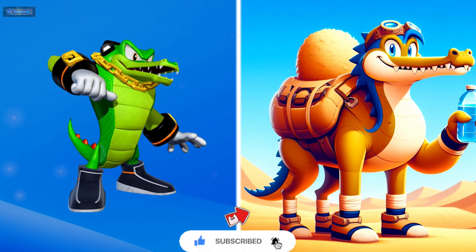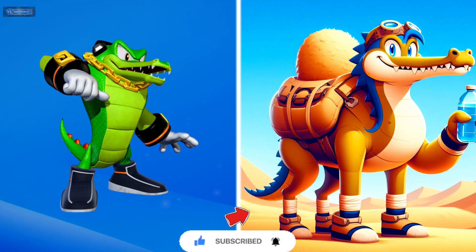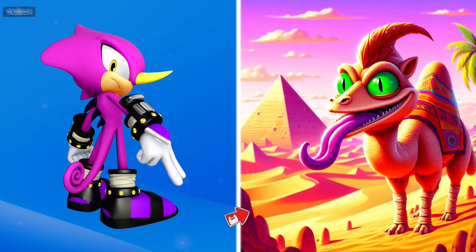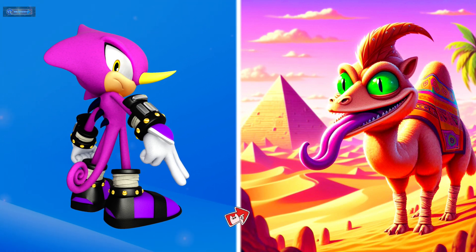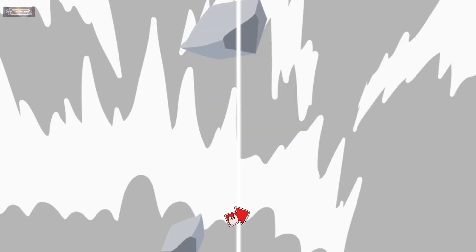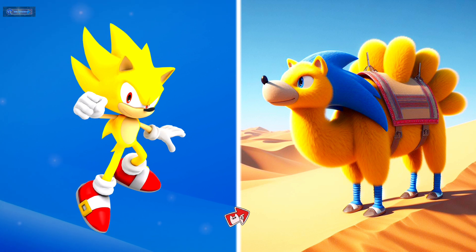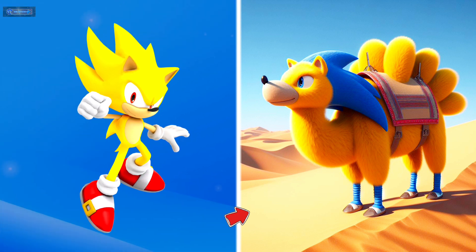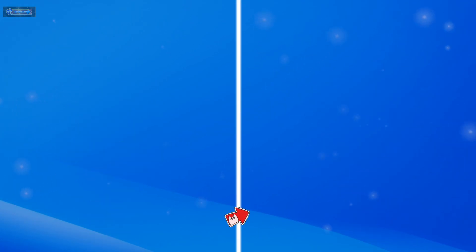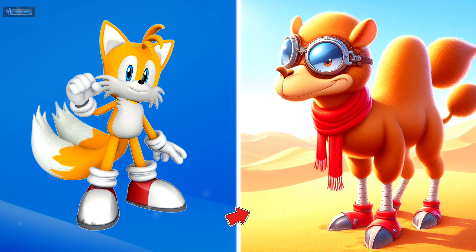Vector the crocodile as a camel. Espio the chameleon as a camel. Super Sonic as a camel. Miles Tails as a camel.